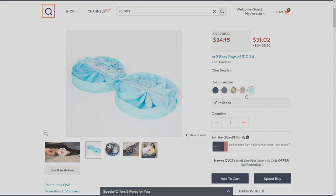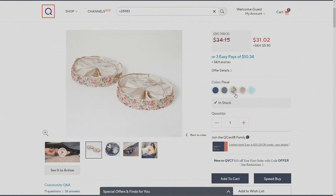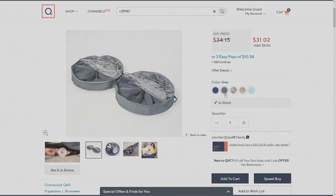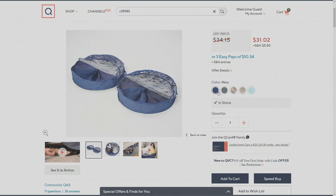Here's your sea glass. We also have it available in the chevron — it's like a soft taupe chevron print. Then we also have a beautiful floral. Here's going to be your gray, and we also have navy available. It's V35983.